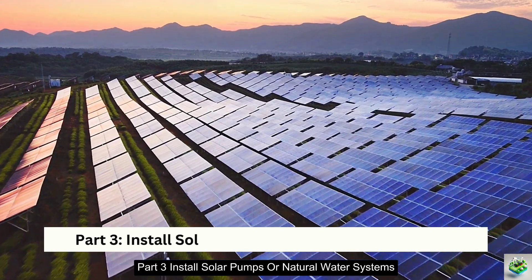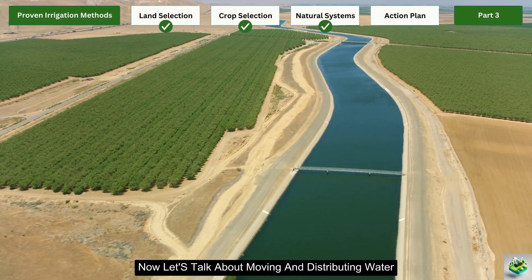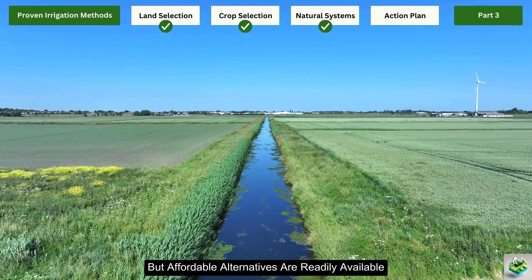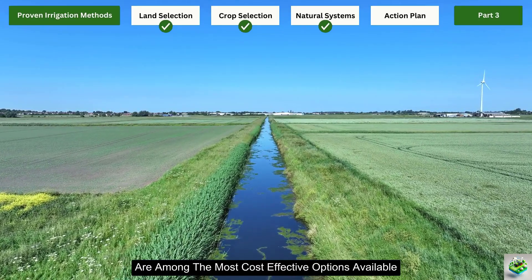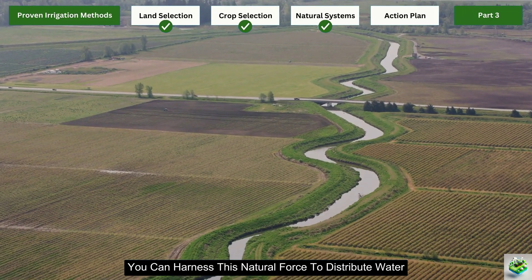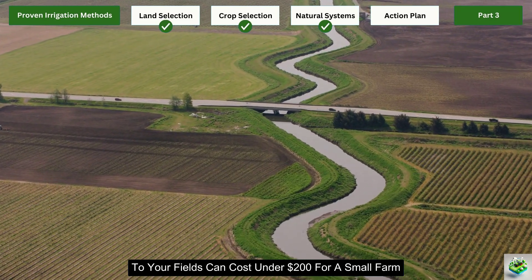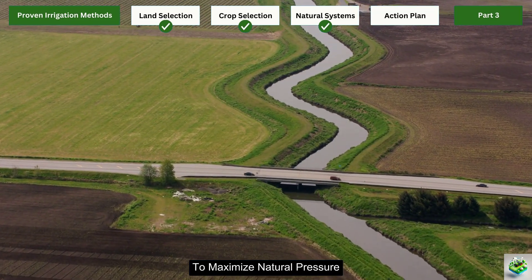Part 3: Install solar pumps or natural water systems. Now let's talk about moving and distributing water efficiently without breaking the bank. Traditional irrigation systems often come with high equipment and energy costs, but affordable alternatives are readily available. Gravity-fed irrigation systems are among the most cost-effective options. If your land has any elevation differences, you can harness this natural force to distribute water. A simple setup using plastic pipes to channel water from an elevated source to your fields can cost under $200 for a small farm and requires zero energy input.